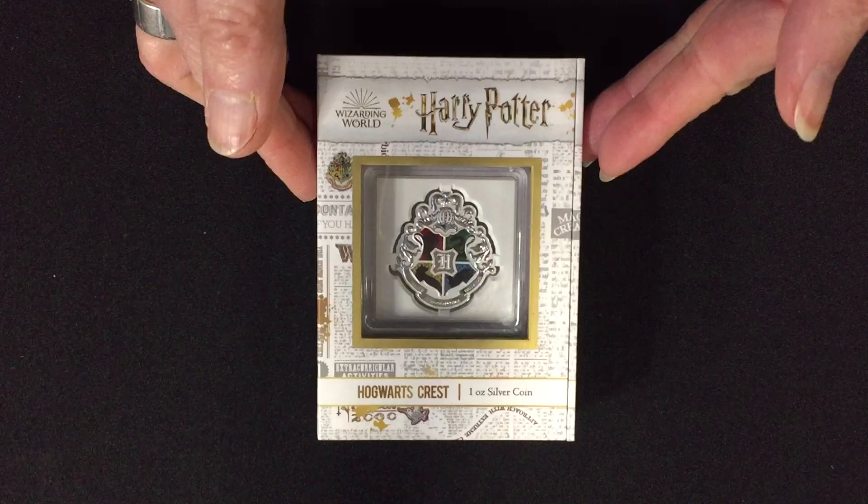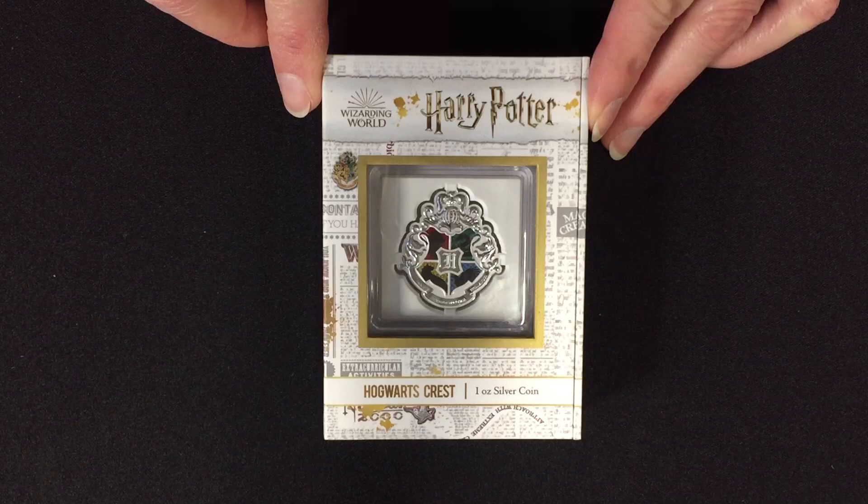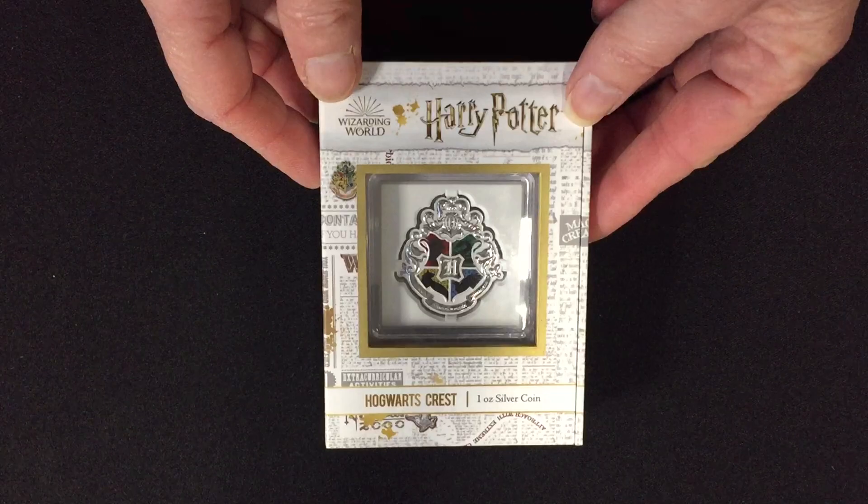All you Harry Potter fans can now add a touch of magic to your collection with this very unique one ounce pure silver coin, which is the first release in a new Hogwarts Crests collection.